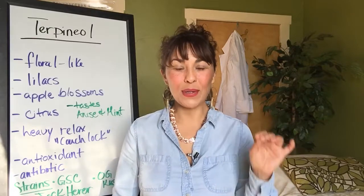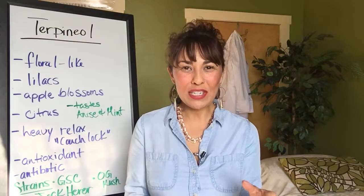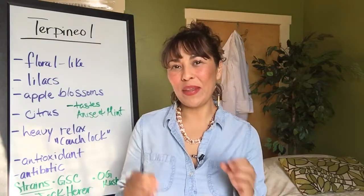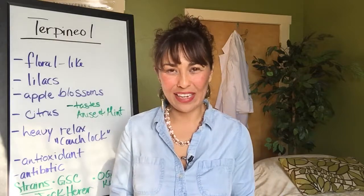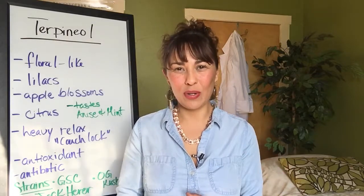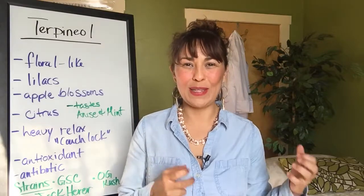Hello everyone, Pepper Hernandez from DrPepperHernandez.com coming to you with information from the Cannabis Holistic Institute here in Northern California, Humboldt County, where we're teaching people to become knowledgeable cannabis therapy consultants.